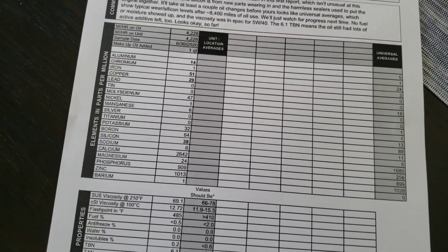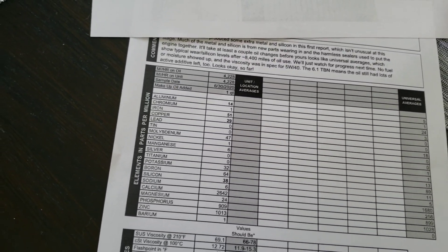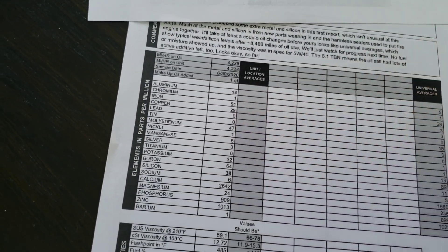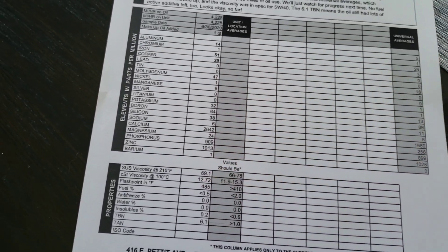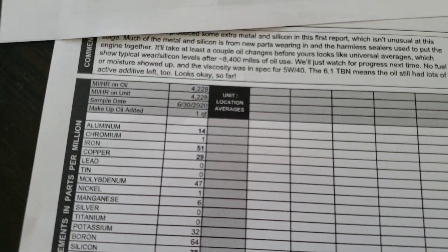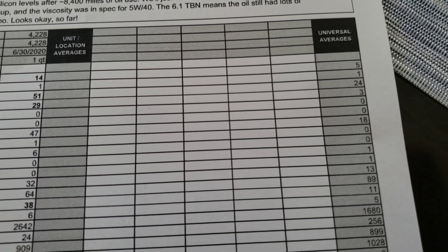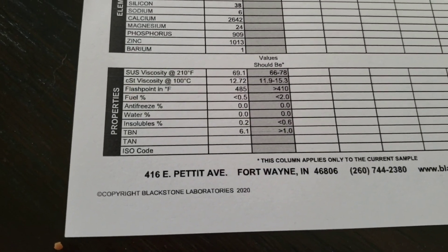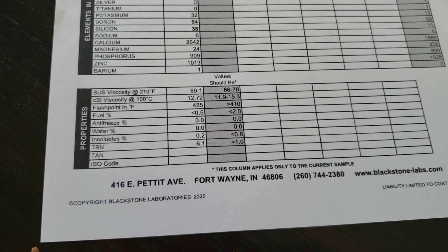I've heard the factory oil is the Pennzoil Euro 5w40, but I don't know exactly. Aluminum was high, iron and copper looking pretty high, silicon — some pretty high levels of metals in a lot of cases, but again pretty typical of what you would see with a new engine. You can see aluminum was 14 versus the universal averages over on this side. The good thing is that the oil the factory used did a really good job.